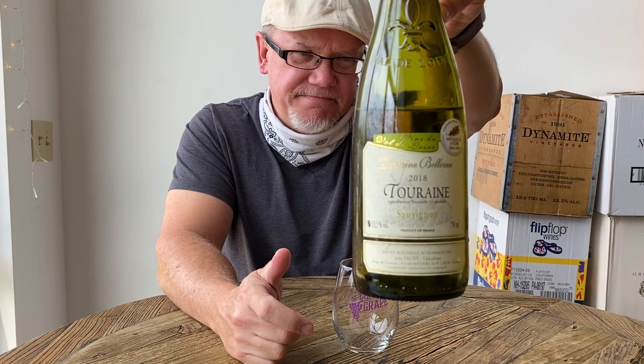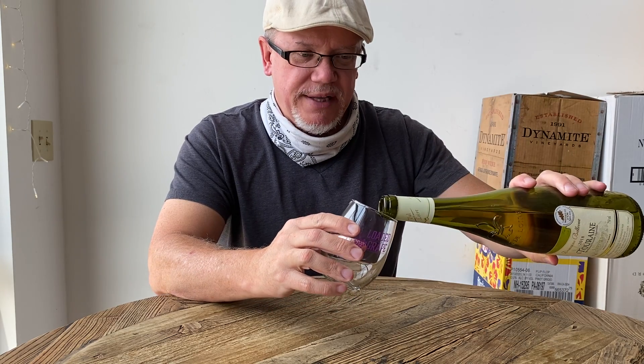They're known for their minerality, which this wine definitely has. Here's the label right here. This one just kind of blew me away — it's actually one of my favorite Sauvignon Blancs that I've had in a long time.